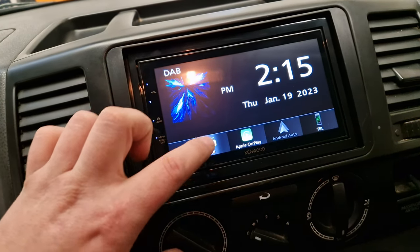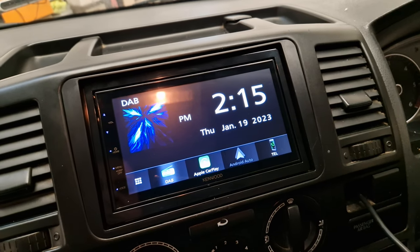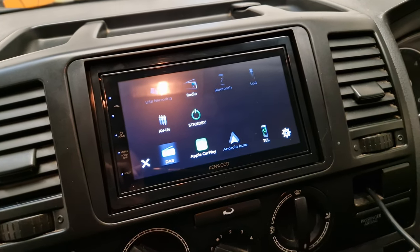You've also got your digital radio, your normal Bluetooth, hands-free and audio streaming. There's that one there for you.